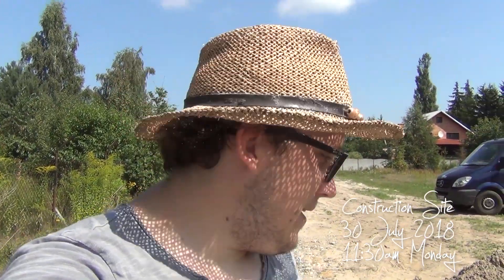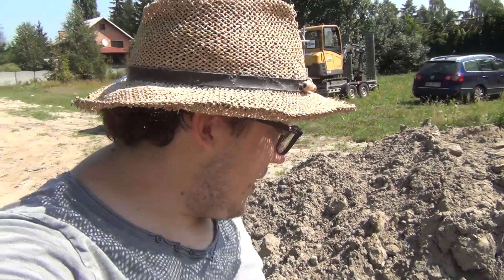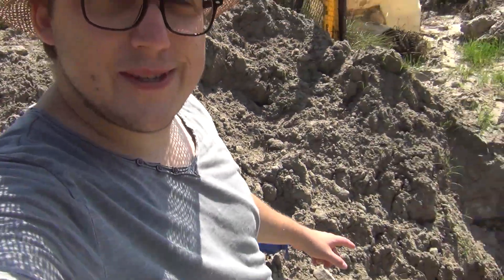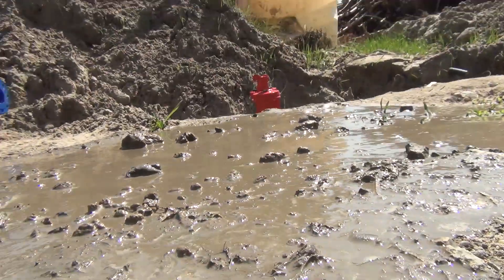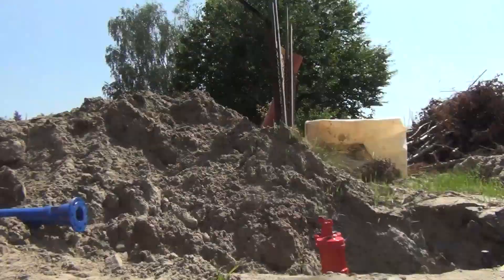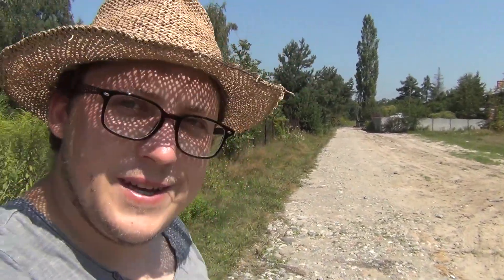Hey guys, welcome to the construction site on Monday. The guys are back after my short summer vacation to finish the work on the water pipeline. One thing they're doing is replacing the water hydrant with a blue one, because the red one was sticking out of the ground a little bit too much. This is an underground hydrant, so we're going to install the shorter one — 20 centimeters shorter — so it's housed underneath and nothing will hit it and destroy it.